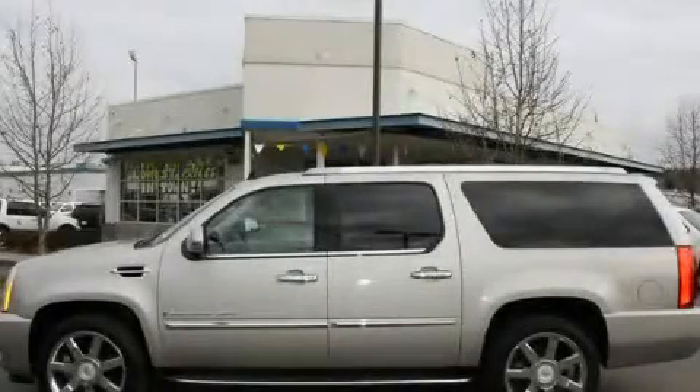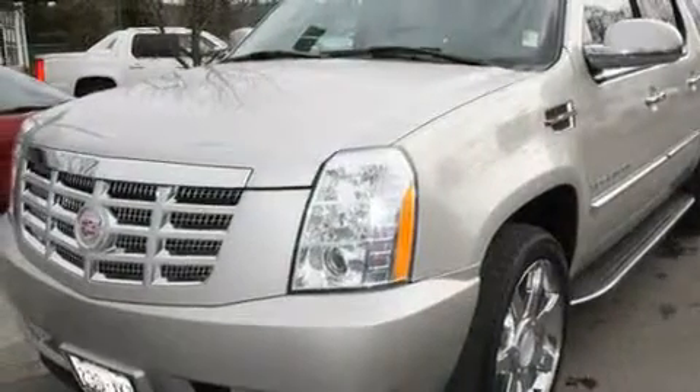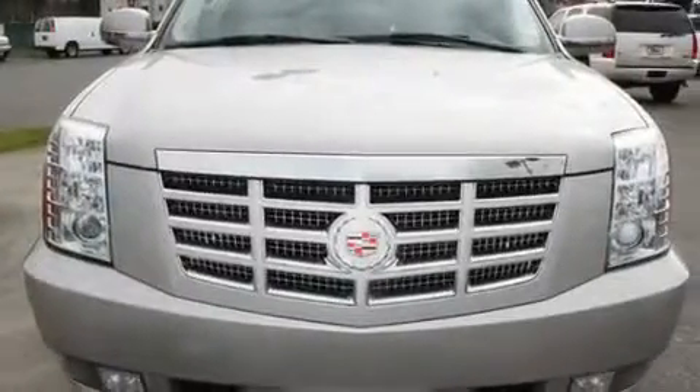This is a 2008 Cadillac Escalade, a luxurious package designed with the finest elements in mind. It features a 6.2-liter, 8-cylinder engine, an automatic transmission, and 4-wheel drive.